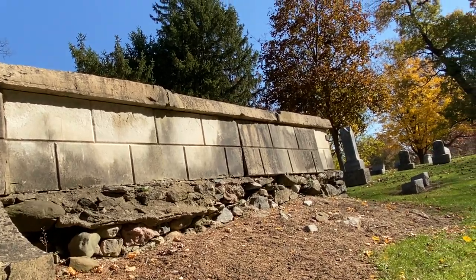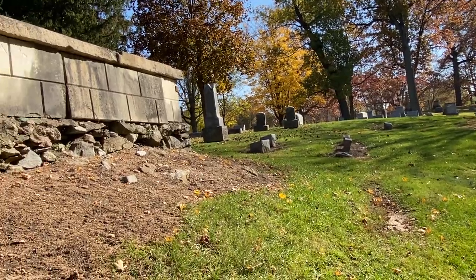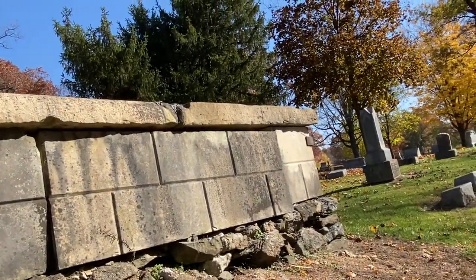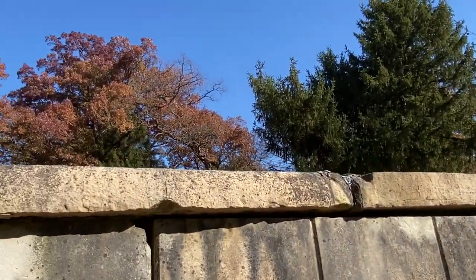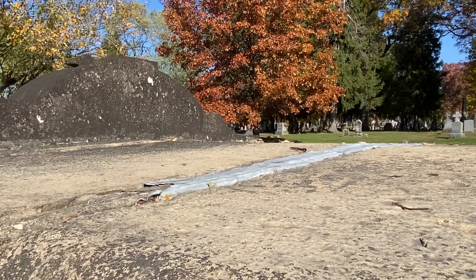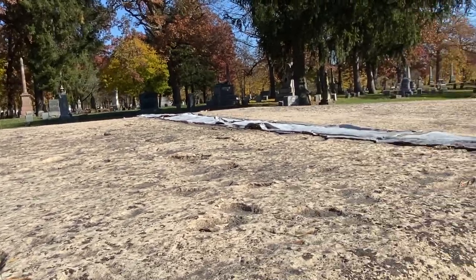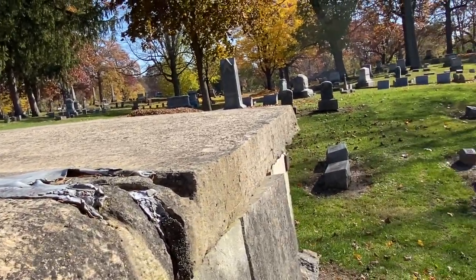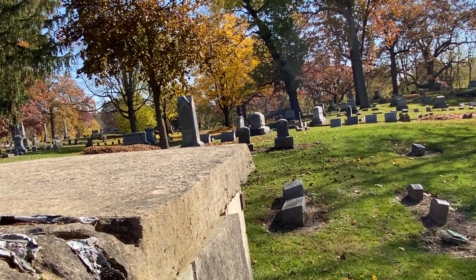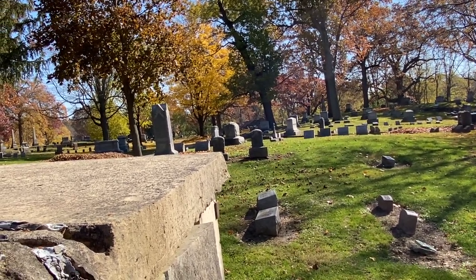We'll walk up the side and show you — the top is just a flat surface with nothing on it. That's the front of the receiving vault. It literally is just a concrete square tomb that they would use to store bodies, and it shows you how well this thing was built, because again it was built in the 1800s.